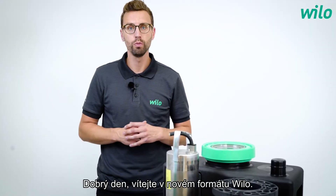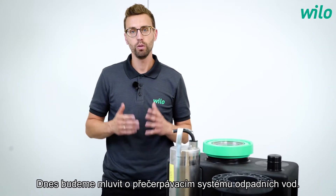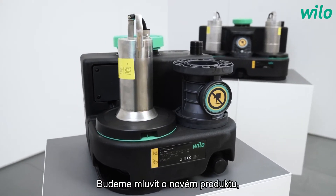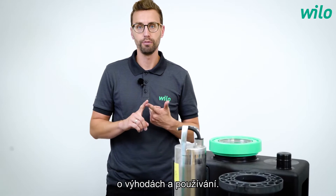Hello and welcome to the new VILU format. Today we talk about the sewage lifting system — a new product, its benefits, and how to use it. My name is Fabian. Have fun!